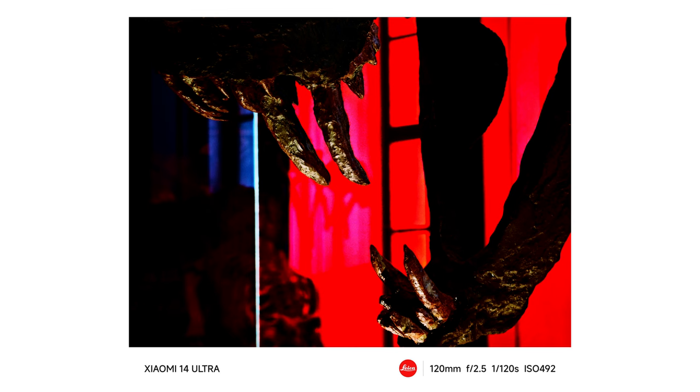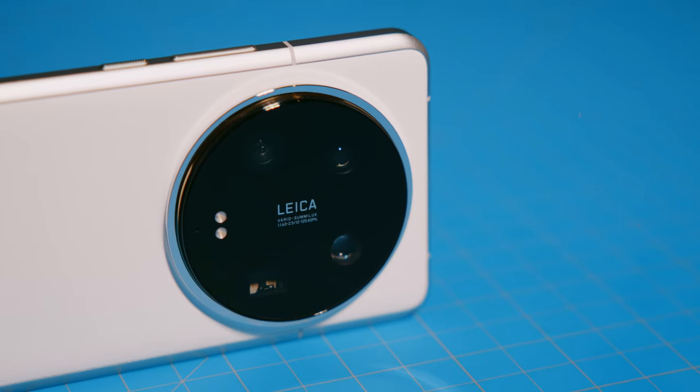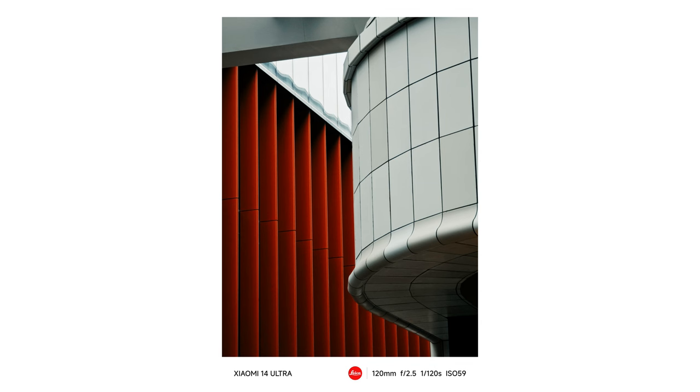What surprised me the most was the quality of that 120-millimeter perspective. This opens up a new creative lane where it really closes the gap between you and a subject, and if you use it creatively, it can tell a whole different story. I think of someone like Ralph Gibson, who spent years walking around New York with his 135-millimeter lens on his Leica M camera, getting a different perspective. This focal length can feel unnatural — something you might dedicate to portraiture, architecture, fine art, or still life — but if you push yourself into this realm, you might find yourself capturing stories that otherwise might go unnoticed.